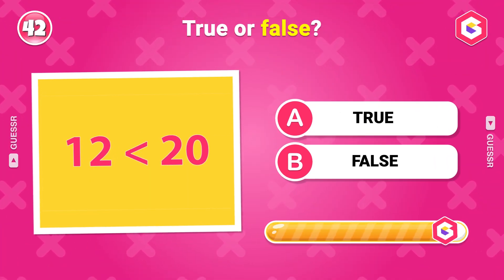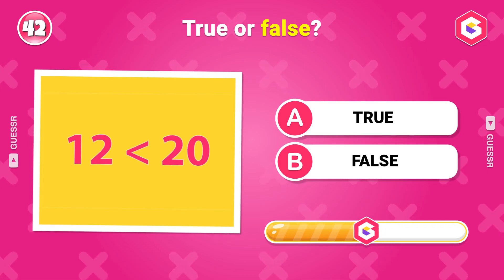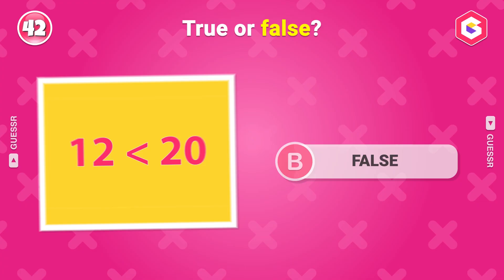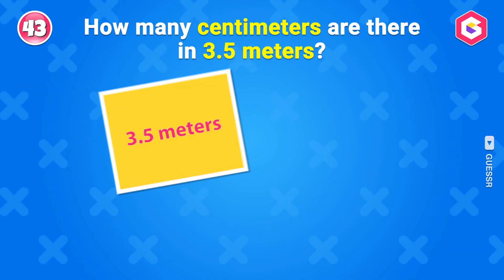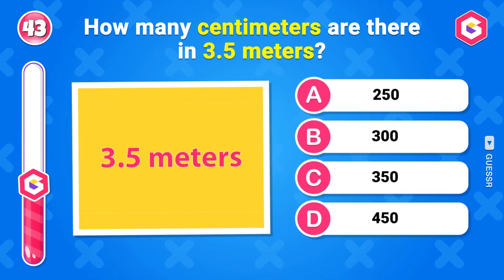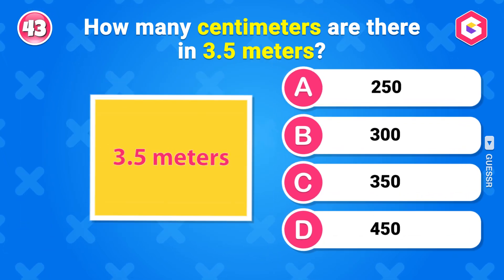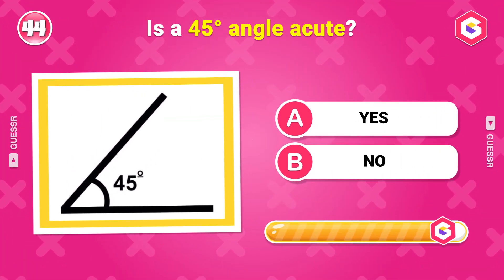True or false? True. How many centimeters are there in 3.5 meters? 350 centimeters.